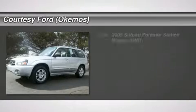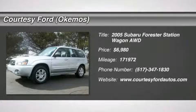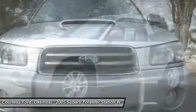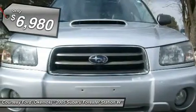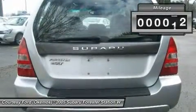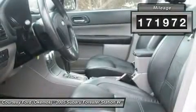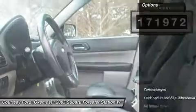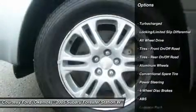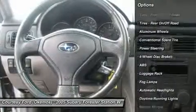Go to www.cordsoffordatos.com to view our brand new website with actual photos of both our new and pre-owned inventory and much more. www.cordsoffordatos.com